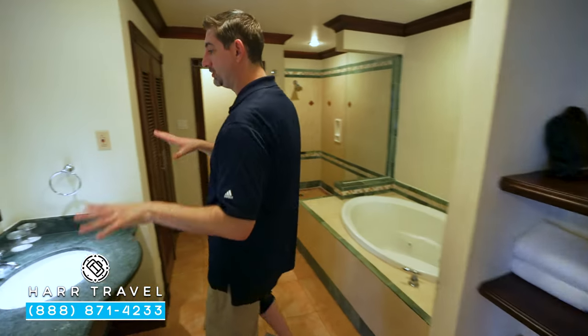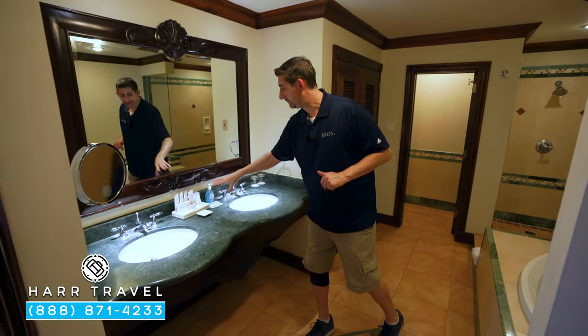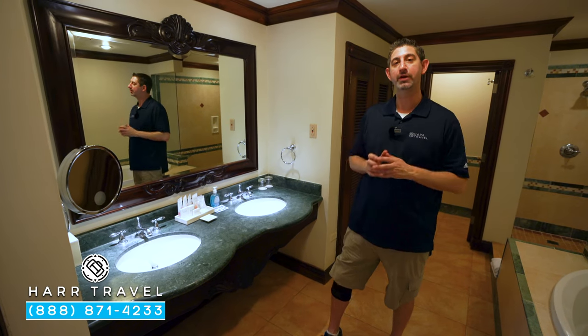You're going to have a large double vanity with a backlit magnifying mirror. You also have full-size bath amenities from the Red Lane Spa.